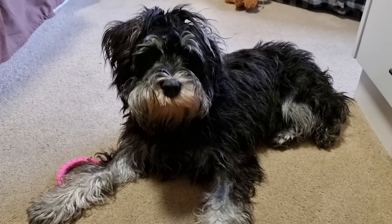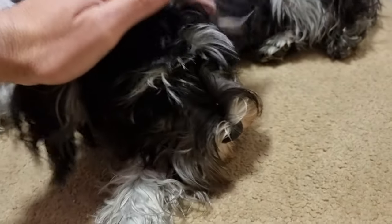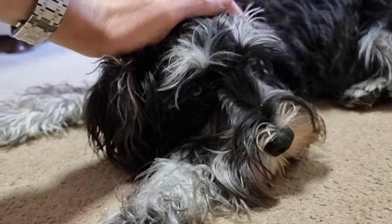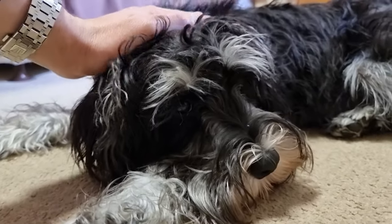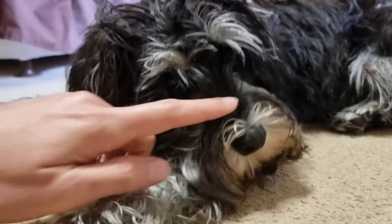This is Shana. She's a miniature schnauzer. She's currently seven months old. She's very cute. She loves her toys and her food and her treats. I've asked her very nicely if she'll be in this video, and she said of course she will.